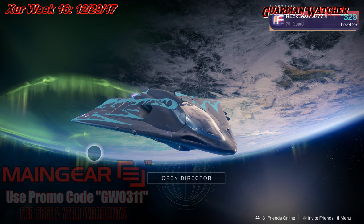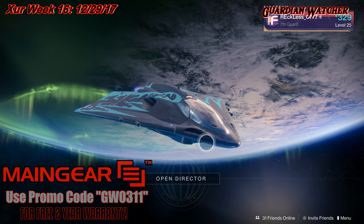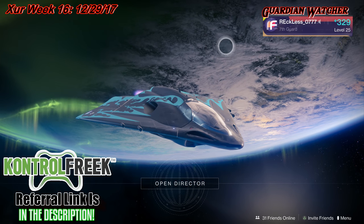What's up guys? Reckless here. Welcome to Guardian Watcher. If it's your first time here and you love Destiny and learning all things about the game, then subscribe and click on the bell icon so you guys don't miss out on anything.